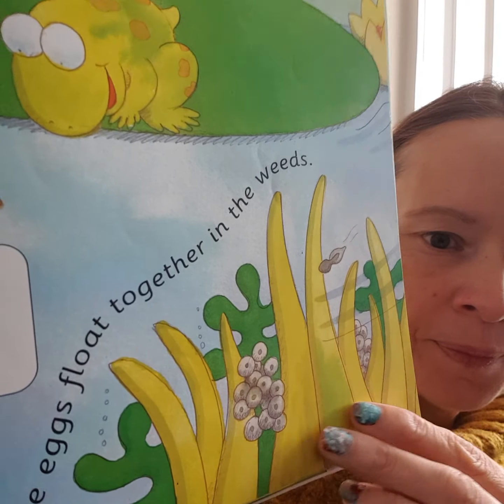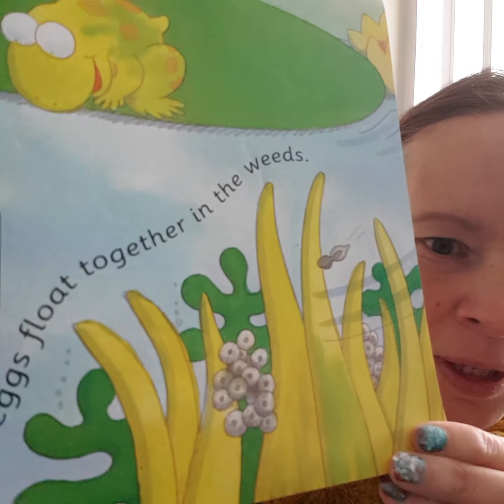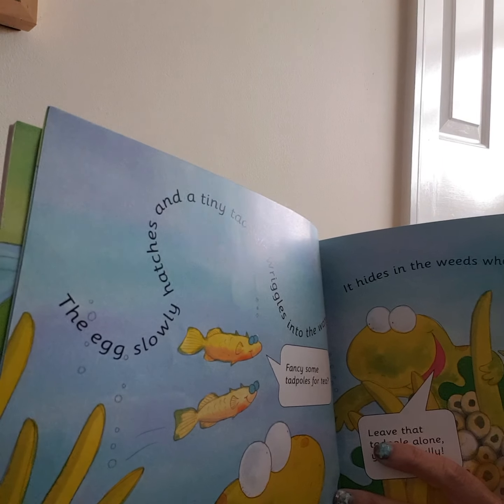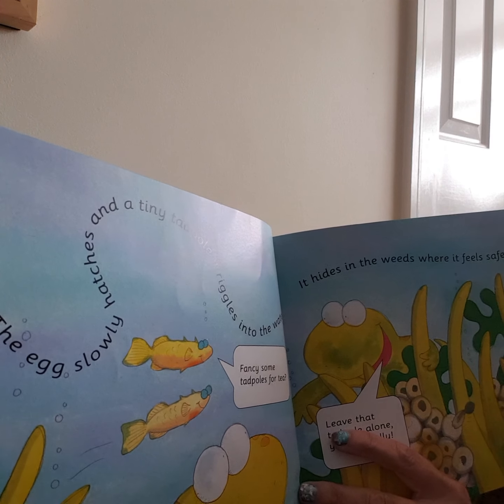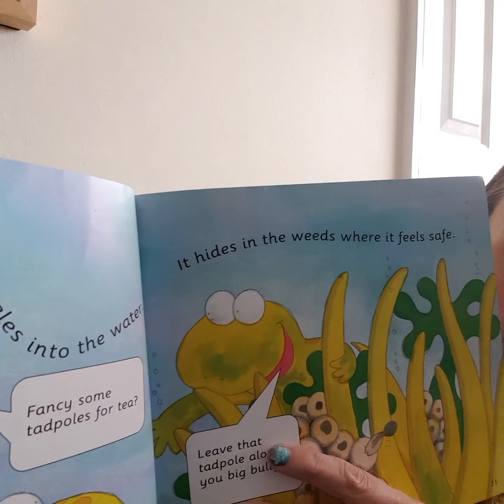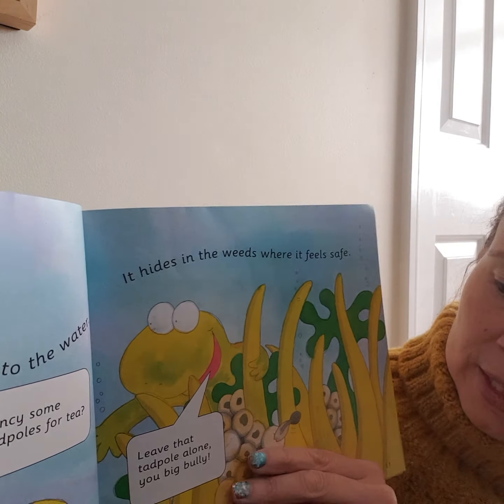You see them? They look like little eyes, don't they. The egg slowly hatches and a tiny tadpole wriggles into the water. It hides in the weeds where it feels safe.